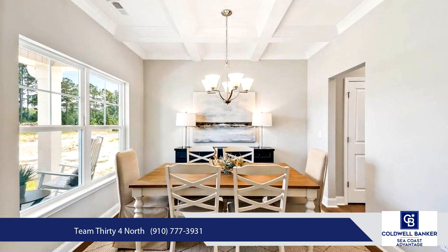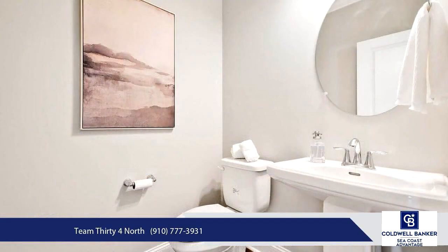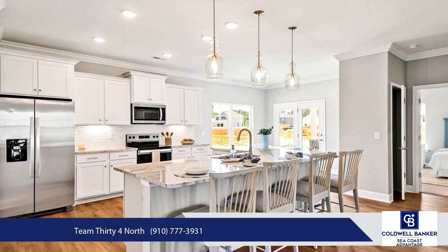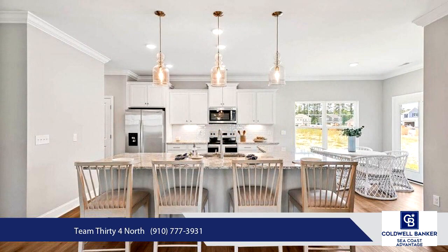The spacious living area, just off the kitchen, is ideal for entertaining with friends and family. The first floor primary suite is situated at the rear of the home for added privacy and includes a walk-in shower, a double sink vanity, a walk-in closet, a separate linen closet, and a private water closet.